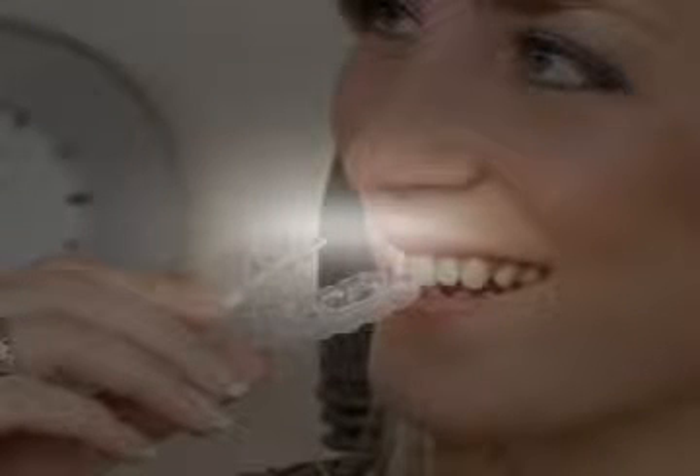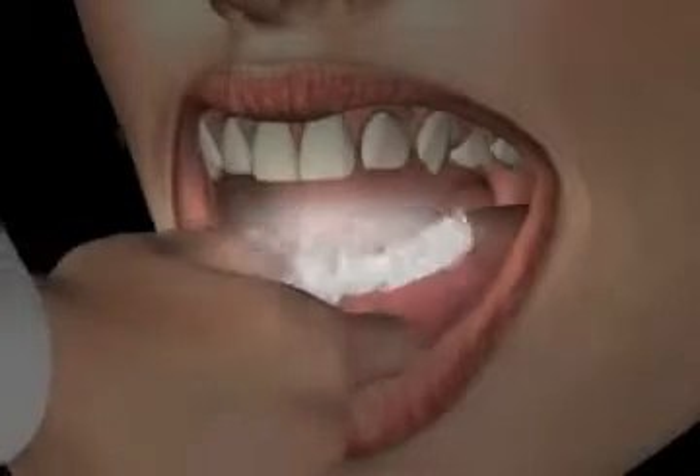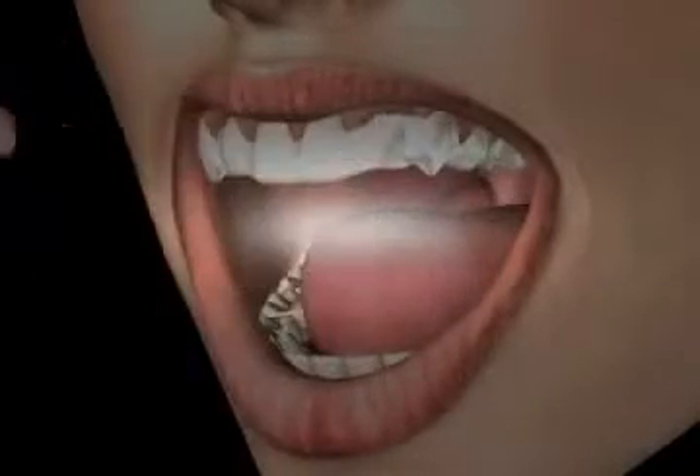Aligners are orthodontic devices that are able to correct dental malocclusions in an almost invisible manner. In aligner technology, a malocclusion can be successfully treated by the patient by wearing a series of transparent splints called aligners.